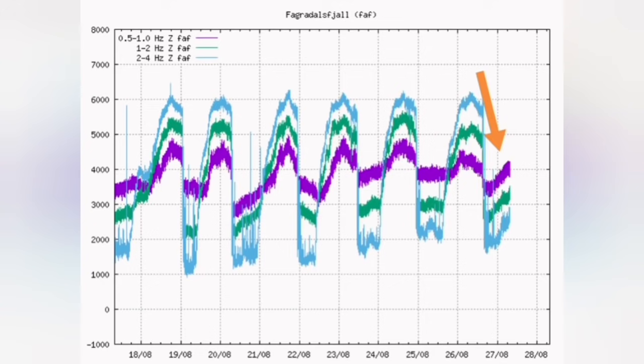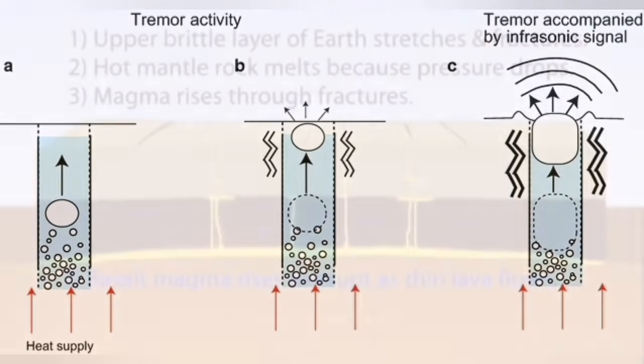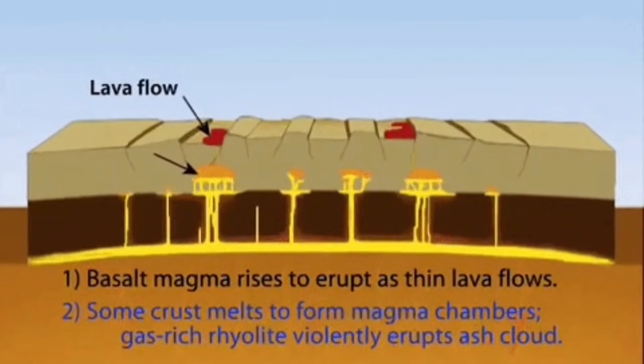The tremors are caused by the bursting of bubbles inside the magma. This bursting creates these tremors and our devices pick that up. By seeing a shallow depth for a minima, we can actually say the distance between the source of the burst and our detectors is reduced.